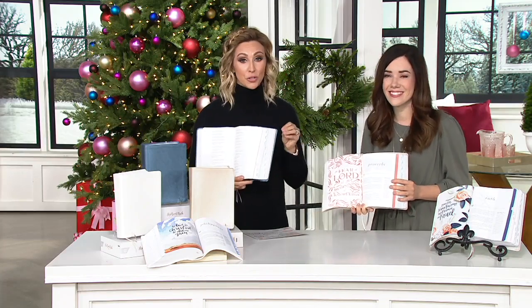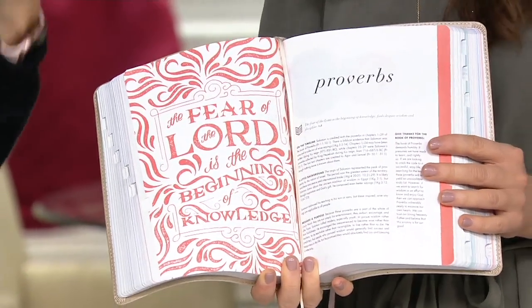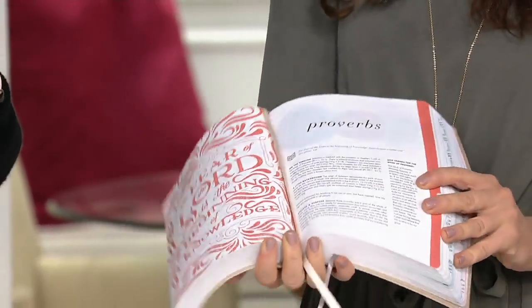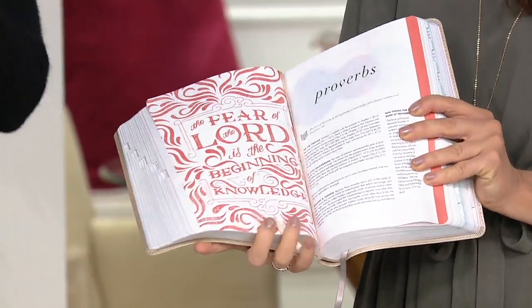That whole She Reads Truth movement started from one sister to another saying, I want to encourage you and I want to dig a little deeper and go into scripture each and every day. I love this Bible. It's absolutely beautiful.